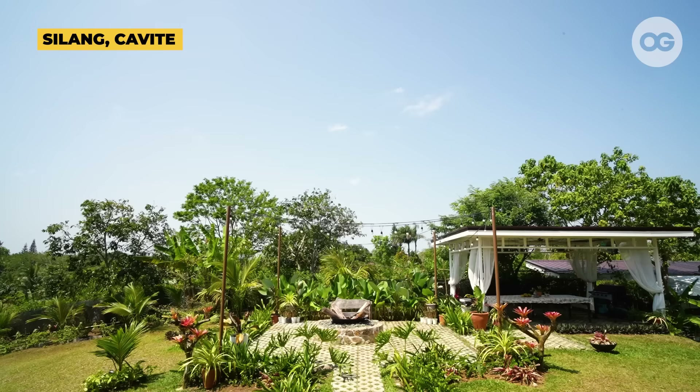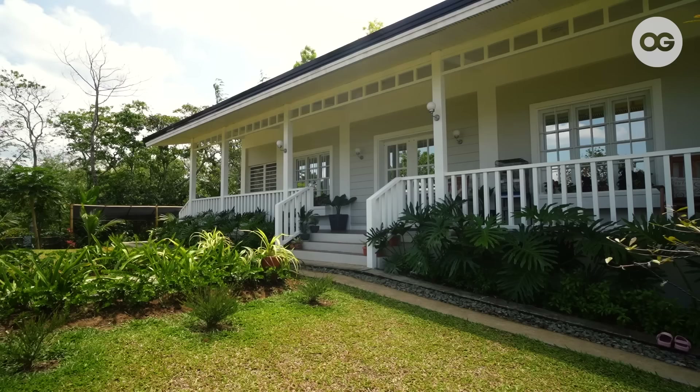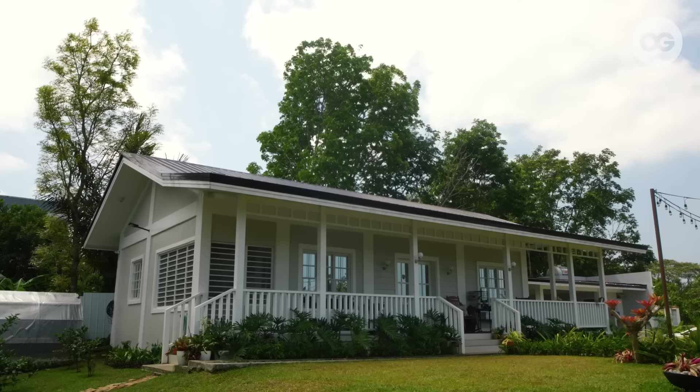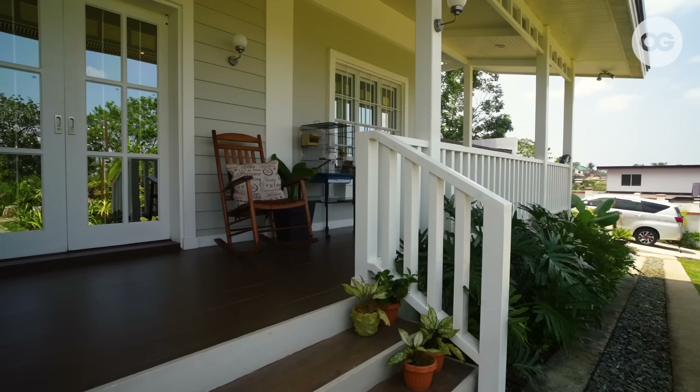Hi, I'm Chat Manghubat. I'm 57 years old and I'm a bank retiree. Ever since I was younger, I was drawn into this type of design — it's American Southern Living.